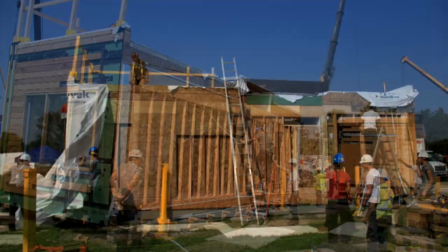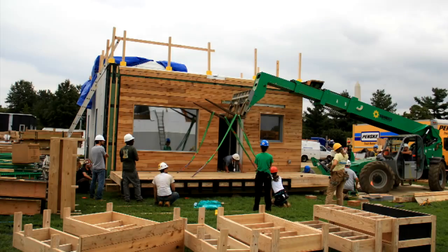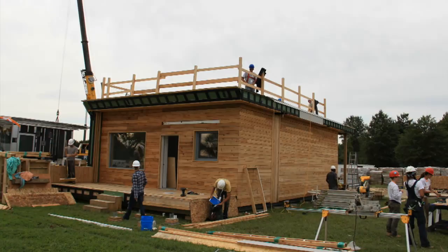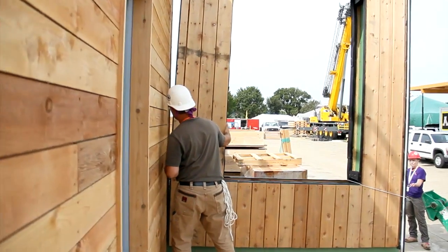We moved the house from Hoboken to Washington DC in a very short amount of time. It was an extraordinary effort on the part of the team to finish the house, to get it transported here safely, and then built up again in just a matter of days. It's been very busy.